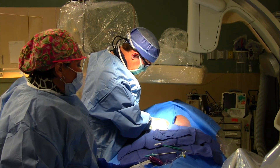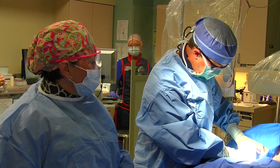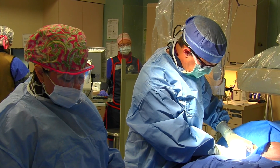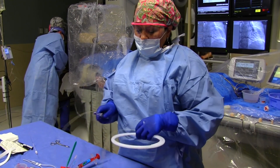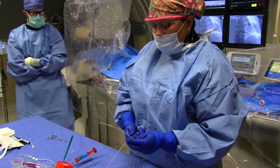The procedure starts with what I would call a standard right heart catheterization. Access is obtained either in the femoral vein or internal jugular vein. At that point we do a Swan-Ganz right heart catheterization to measure oxygen saturations, right atrial, right ventricular, and pulmonary artery pressures.